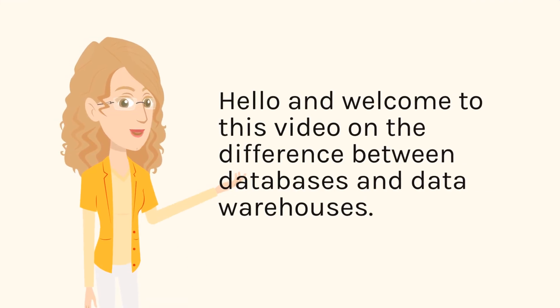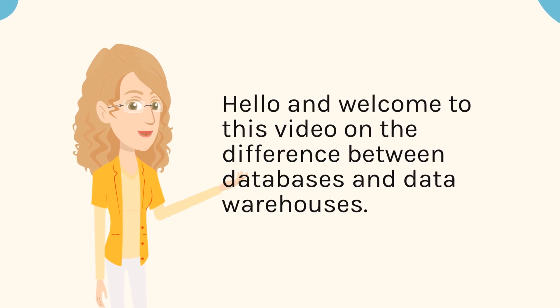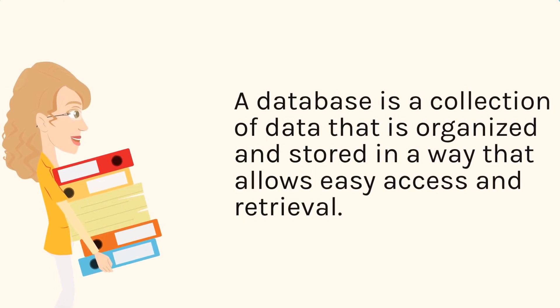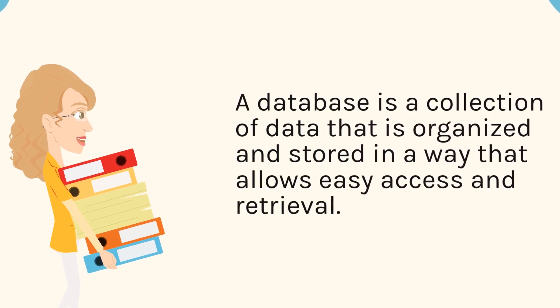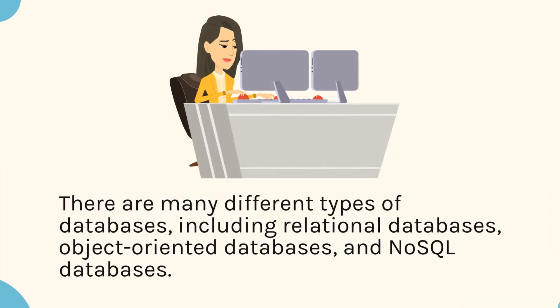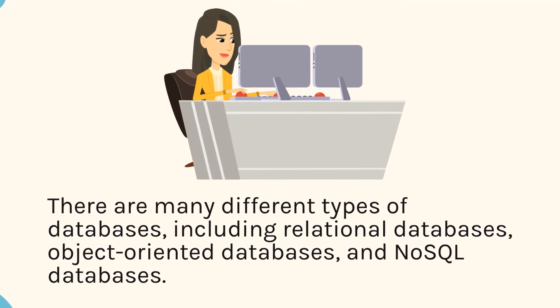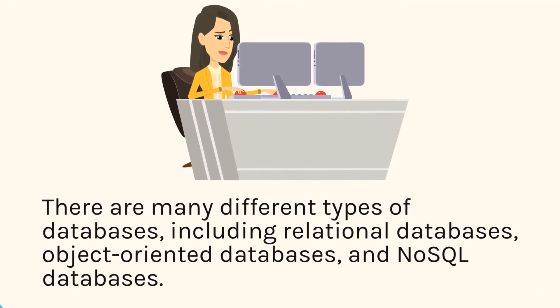Hello and welcome to this video on the difference between databases and data warehouses. A database is a collection of data that is organized and stored in a way that allows easy access and retrieval. There are many different types of databases, including relational databases, object-oriented databases, and NoSQL databases.